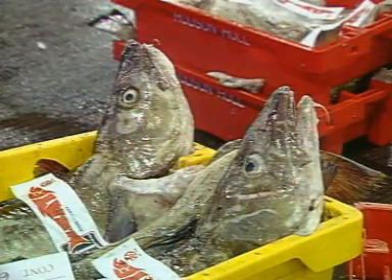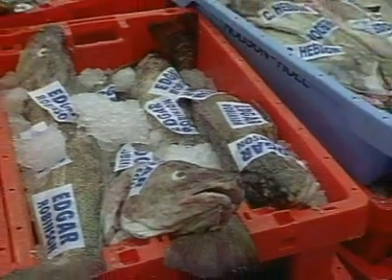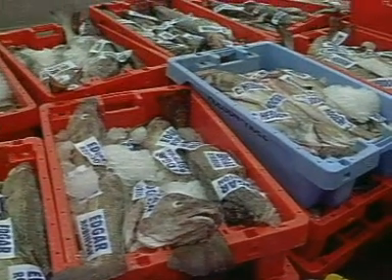If you smell dead fish, there must be dead fish particles up your nose. Yuck!